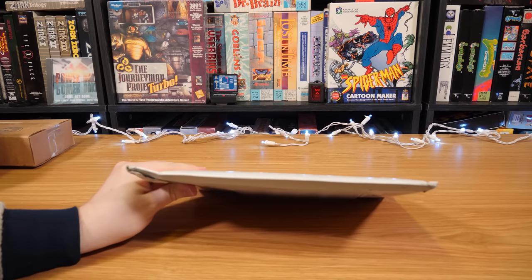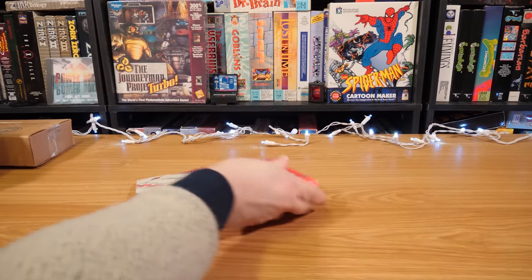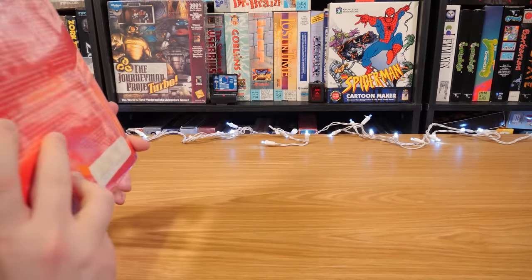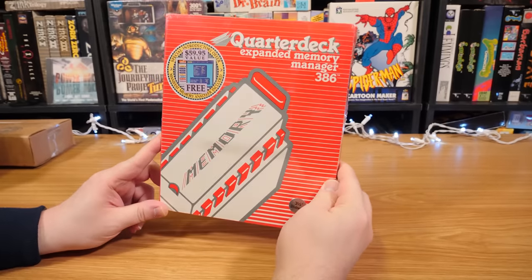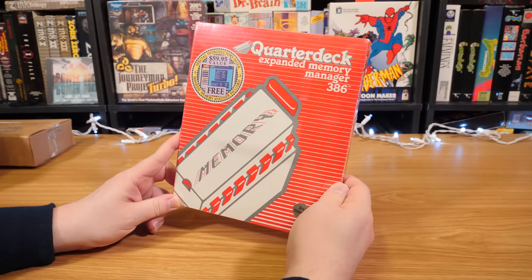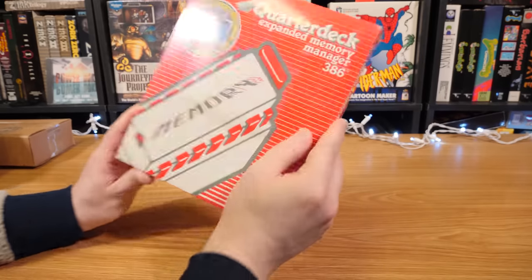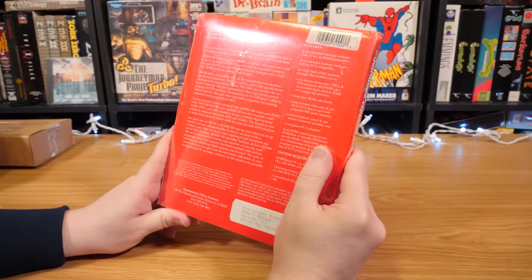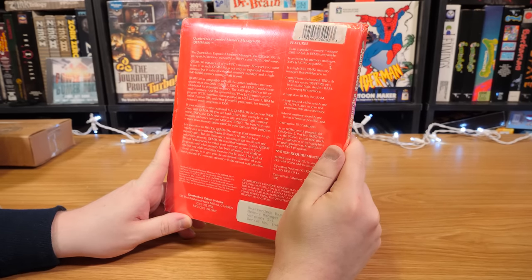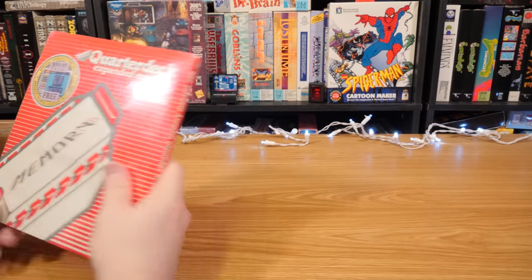Got one here from Matt — how very red. No note, but it's pretty self-explanatory. This is a piece of software, still sealed: Quarterdeck Expanded Memory Manager 386. There were a lot of these memory managers back then — the 386 came along making use of EMS, and it had all kinds of extra RAM above 640K. This was one of several ways to make that happen. Really cool to have this in the package.